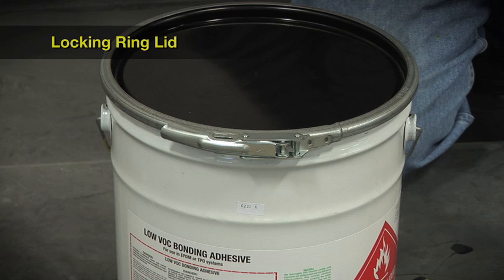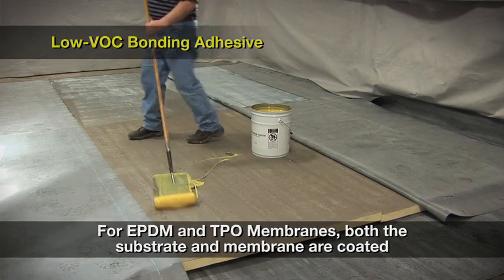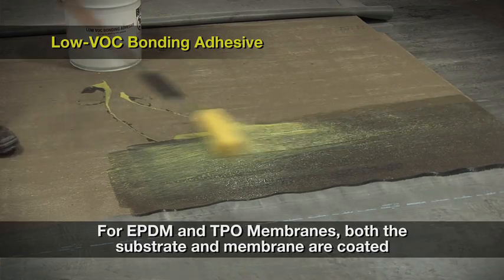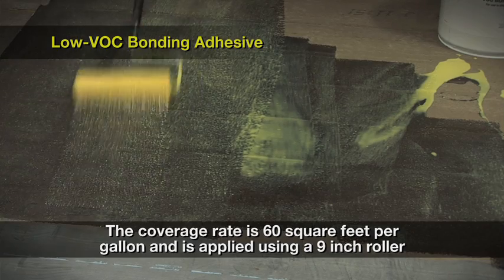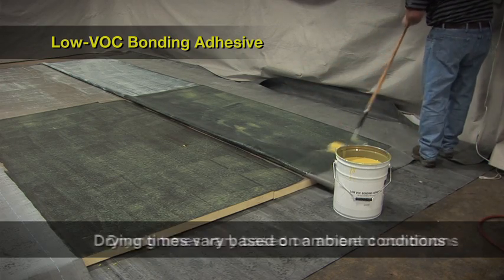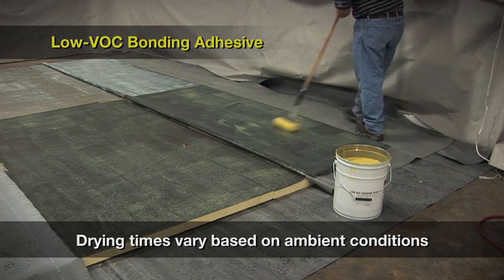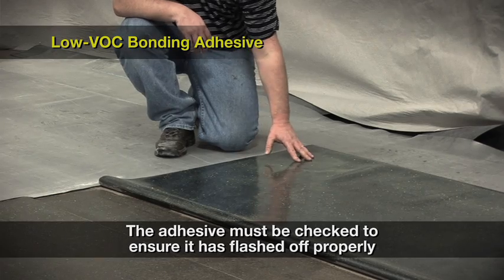For EPDM and TPO membranes, low VOC bonding adhesive is applied as a contact adhesive where both the substrate and membrane are coated. This adhesive has a coverage rate of 60 square feet per gallon and is typically installed using a 9-inch roller. This application demonstrates what 60 square feet per gallon looks like. When used as a contact adhesive, the drying time will vary based on ambient conditions. The adhesive must be checked to ensure it is flashed off properly before installing the membrane.